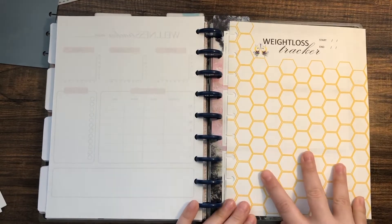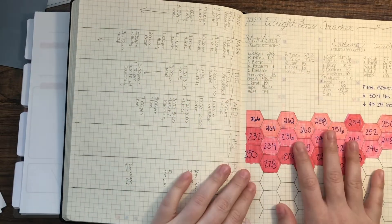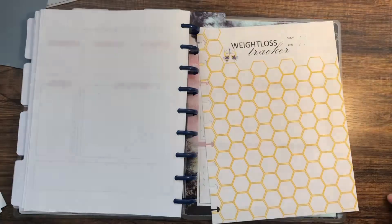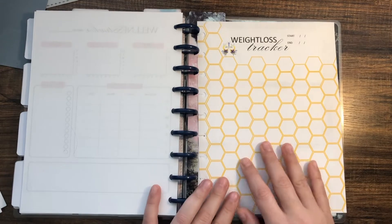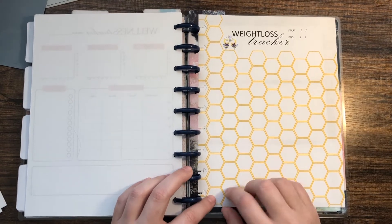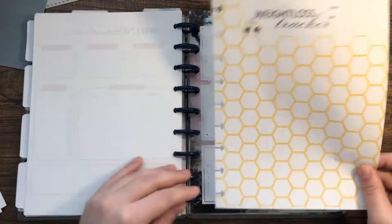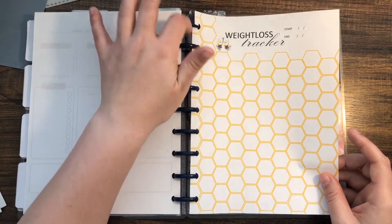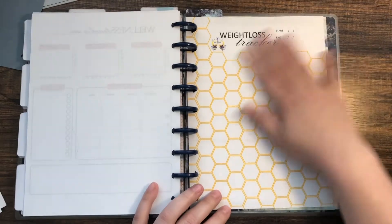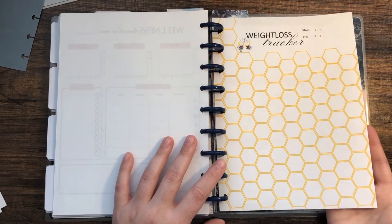I made a super cute weight loss tracker. In the past I've done this by hand and it's really motivating — this one is from 2020. I'll probably make each increment one or two pounds, because when you make it five or ten pounds you don't get to color it in as much and it feels less motivating. I love the bees high-fiving! I'll probably also make a measurements sheet to track that alongside the scale.